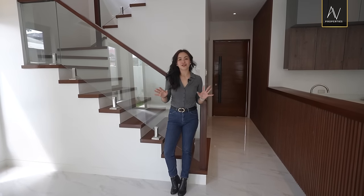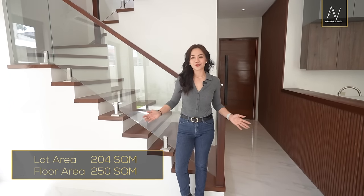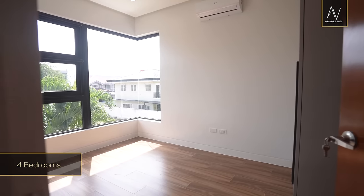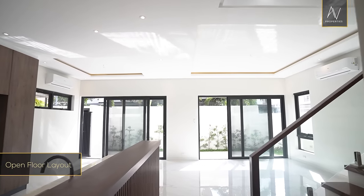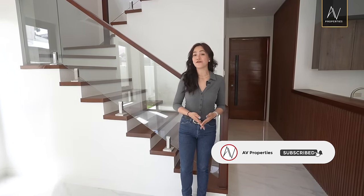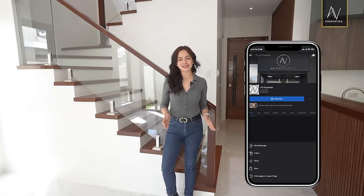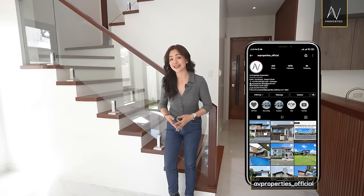We have just finished our tour of this gorgeous contemporary two-story home. Here's a quick recap of the property details: this house sits on a 204 square meter lot area with a total floor area of 250 square meters. It has four bedrooms, a den on the ground level, an open floor layout, a gorgeous show kitchen, and a lot more. If you want to see this property, all you have to do is send us a message. Please don't forget to click subscribe to AV Properties' official YouTube channel, ring the bell for notifications, and follow us on Facebook, Instagram, TikTok, and more — just type in AV Properties underscore official. You can check out our full property listings at www.avpropertiescorp.com.